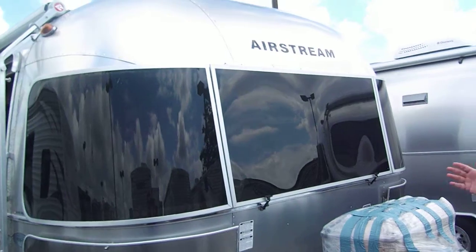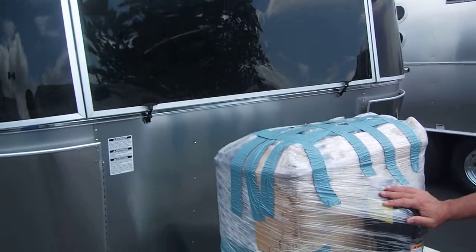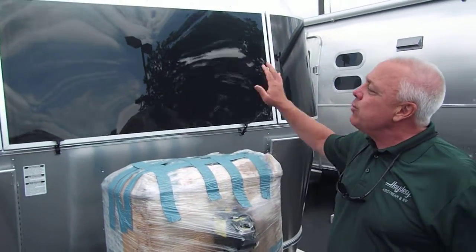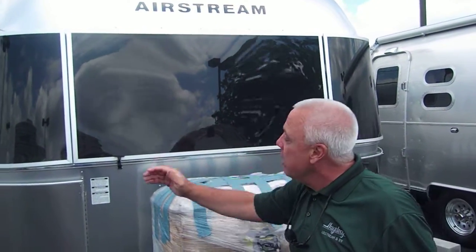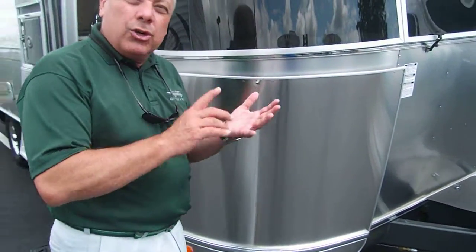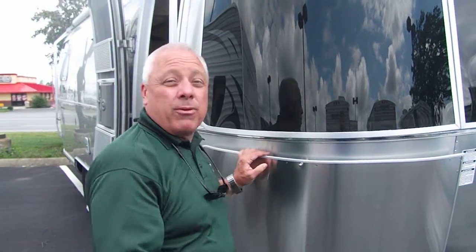Starting with this iconic look from Airstream, let's start up front. Full power — we have all of the wonderful shrouds that encompass the propane tanks. You have these wonderful panoramic Lexan windows that have protection, along with the stainless steel rock guards, which provide a very clean look and also provide that protection.